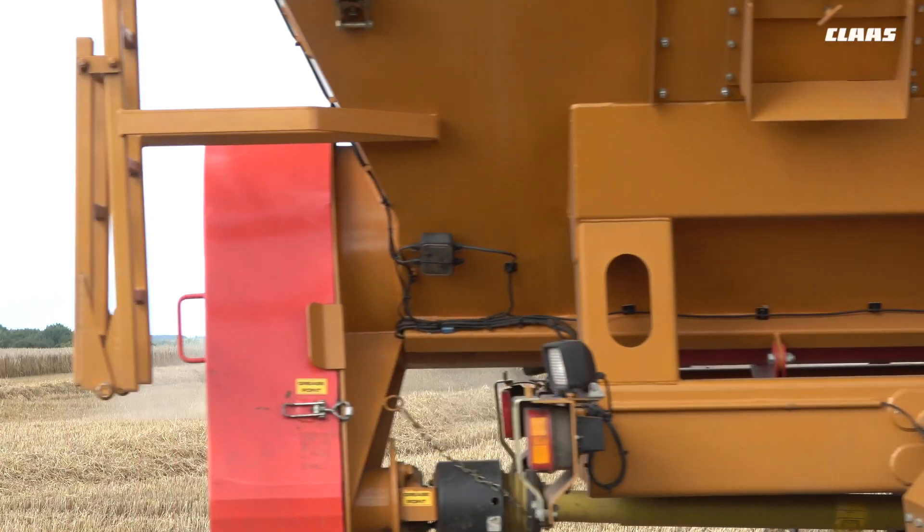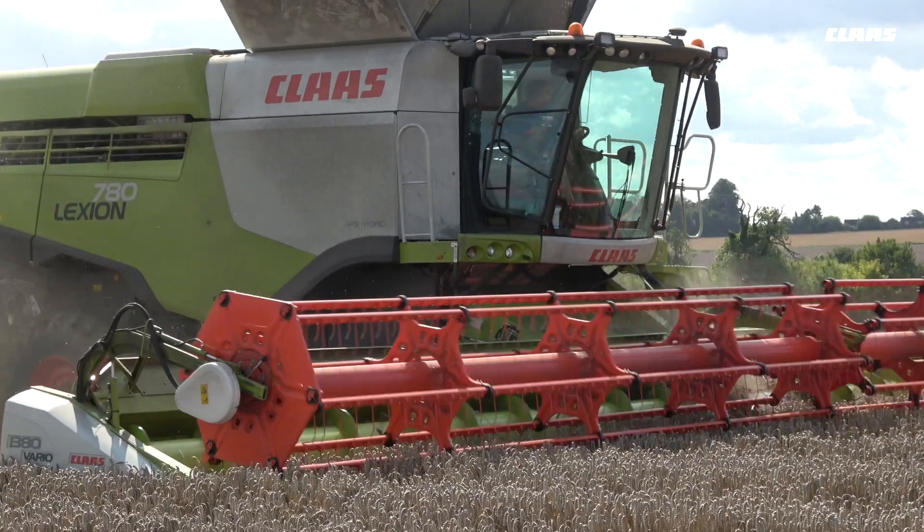When the 770s were bought, the widest header wasn't available in the UK and we weren't ready to make that move.